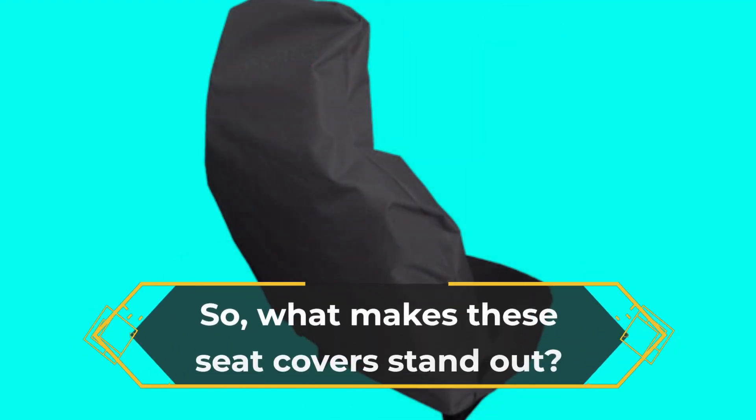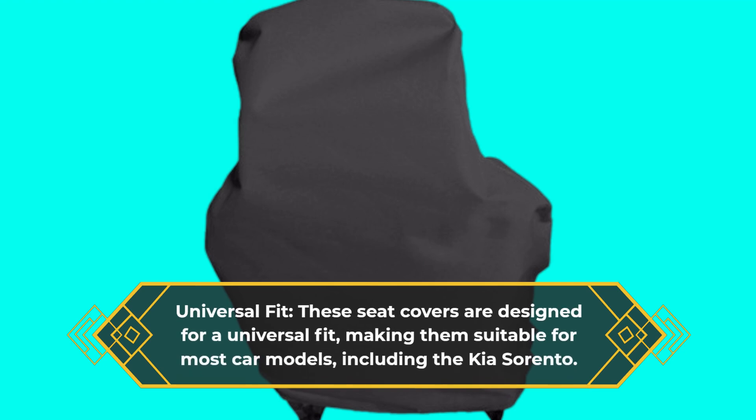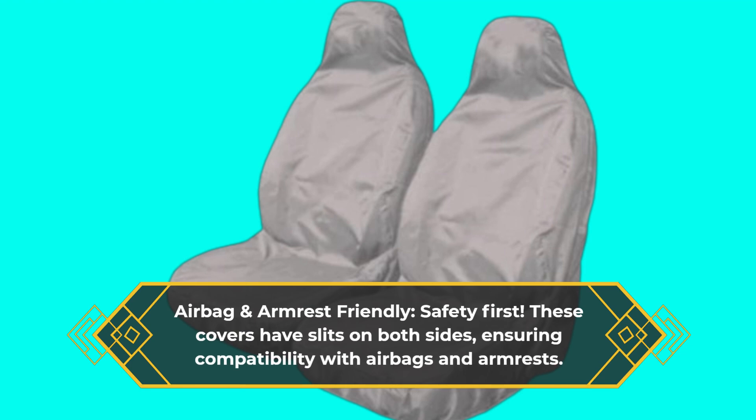So, what makes these seat covers stand out? Universal Fit: these seat covers are designed for a universal fit, making them suitable for most car models, including the Kia Sorento. Airbag and armrest friendly — safety first: these covers have slits on both sides, ensuring compatibility with airbags and armrests.